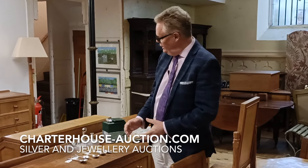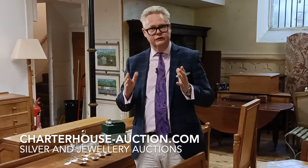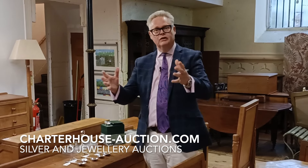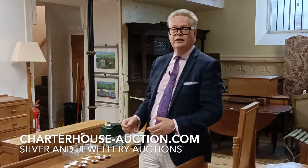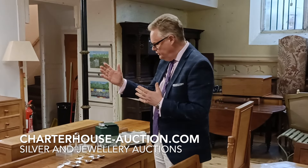Richard Bromwell here from Charterhouse Auctioneers. I'm going to do a bit of a walk and talk through our great big two-day auction of silver, silver plate, jewellery and watches. We've got so much stuff coming in we've actually had to split it into two days. On the 31st of July we're having silver and silver plate, and then on the 1st of August we have jewellery and watches.